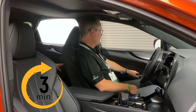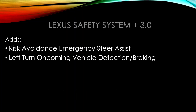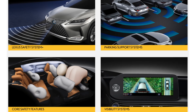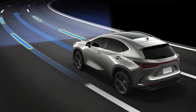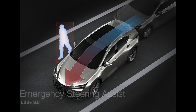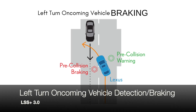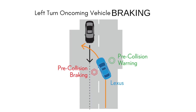Once you turn the car off, the safe exit assist system is active for three minutes. For the next advancement in safety, the NX will feature the Lexus Safety System Plus 3.0, which includes all of the standard LSS+ 2.5 features with additional enhancements. Risk avoidance emergency steering assist helps to support collision avoidance within your lane, providing gentle braking and steering assist.